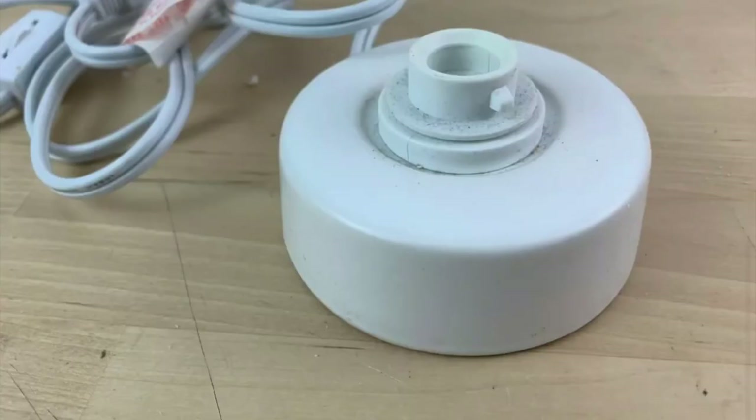This took two days to sell on eBay via promoted listings. It's a Scentsy Authentic Tabletop Base Nightlight Plug-in Pedestal Stand, New In Box. We got $16.95 shipped for it.